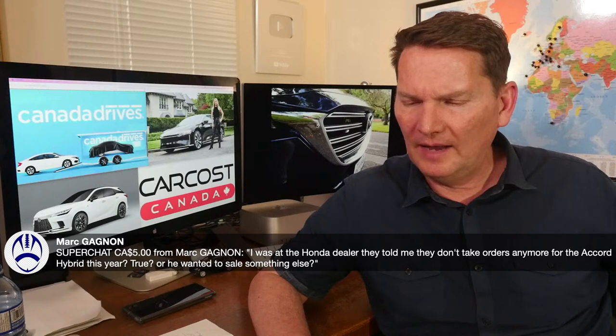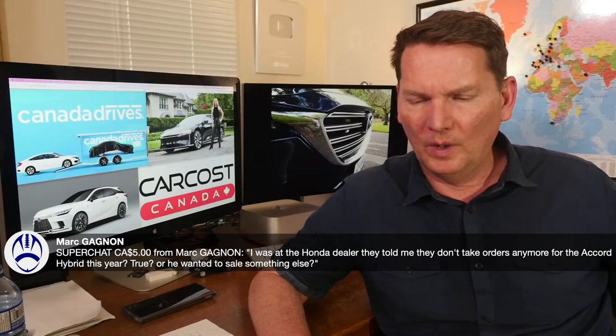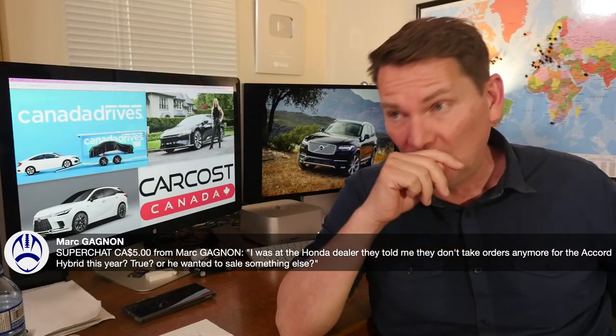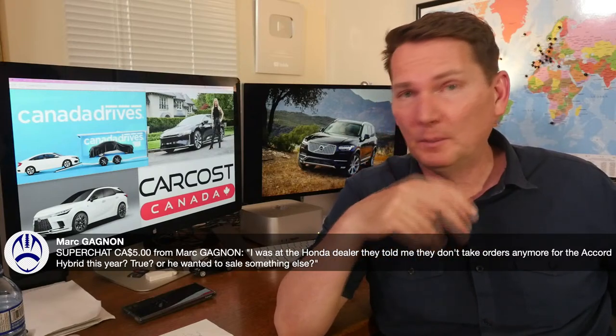Mark asks: Honda dealer says they have no more orders for the 2022 Accord Hybrid. True or trying to sell something else? What he's likely saying is the 2022 allocation has been fulfilled. When he says 'this year' he means this model year. The 2023 model year production for the Accord switches around September. We really liked the Accord Hybrid when we drove it — so I'd order a 2023 model and work with the dealer on when that model year switches over, probably August or September.